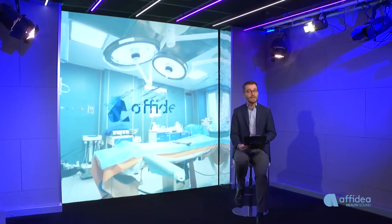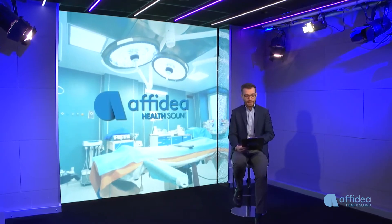We better understand how to proceed in the first months of pregnancy thanks to Dr. Antonella Marongiu, head of the molecular biology sector of the genetics laboratory at Affidea Promea, specialized in medically assisted reproduction, medical genetics, and outpatient surgery. Welcome to Affidea Health Sound. Thank you for the invitation.